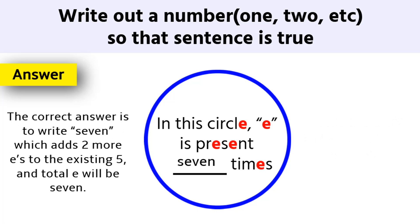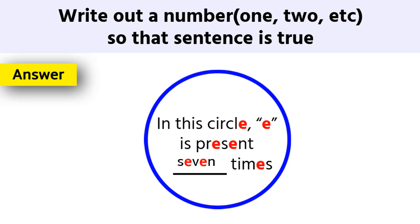The correct answer is to write 7, which adds 2 more E's to the existing 5, and the total E's will be 7. The answer to this puzzle is 7. For more puzzles and riddles, please subscribe to PuzzleAdda. Thanks for watching.